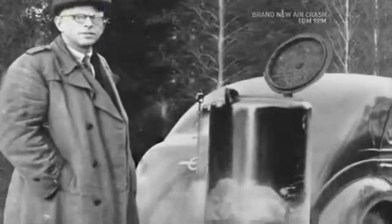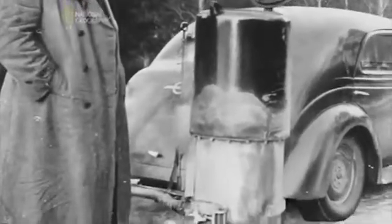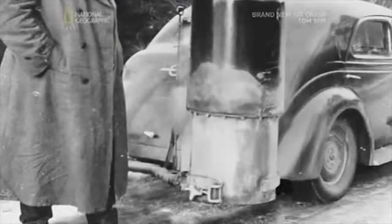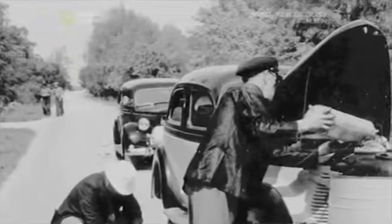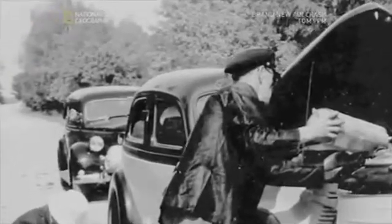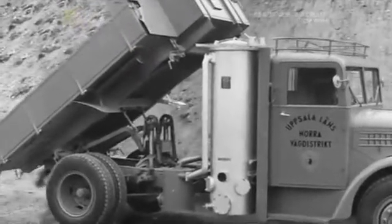Running vehicles on wood gas might sound crazy, but there were over one million gasifiers in use during World War II. They were particularly common in Scandinavia, where oil was scarce but wood was plentiful. In peacetime, oil became readily available, and wood power was abandoned and largely forgotten.